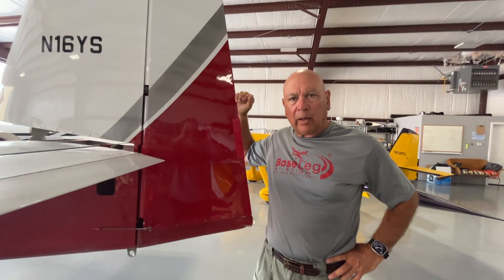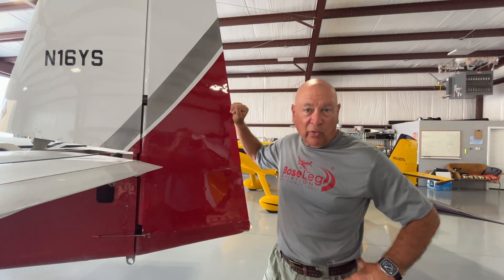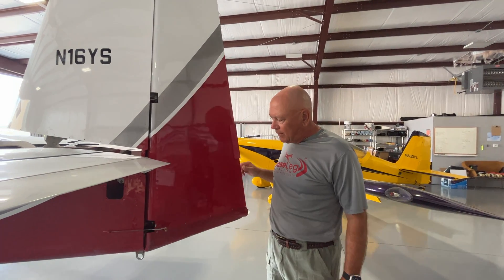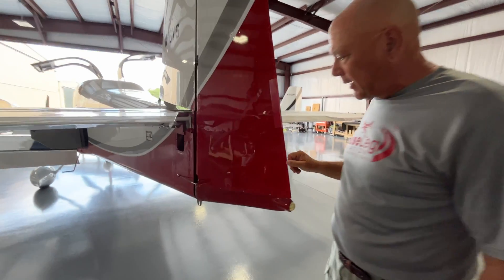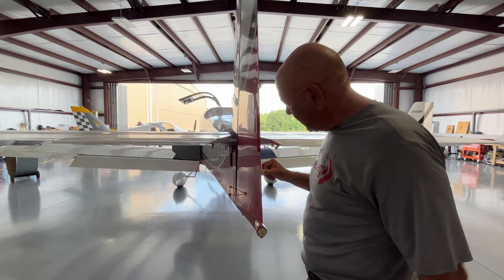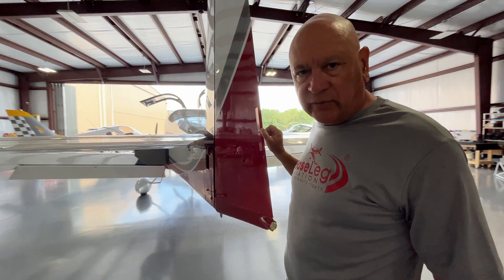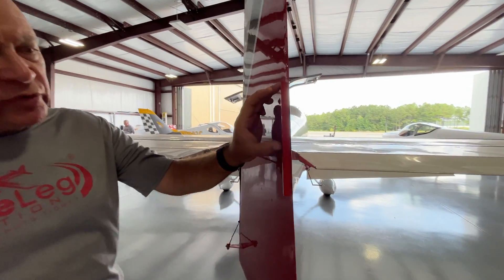The other interesting thing: a pilot other than the owner flew it in, and his comment was it really takes a lot of left rudder. The customer owner never complained — you know, you own your own airplane and things just kind of deteriorate and you really don't notice it over time. When I was playing with the rudder I noticed it always wants to go off to the right, which is why it takes a lot of left rudder in flight. There's something mechanical in the cockpit, and also this trim tab here seems a little bit large for an RV-10.